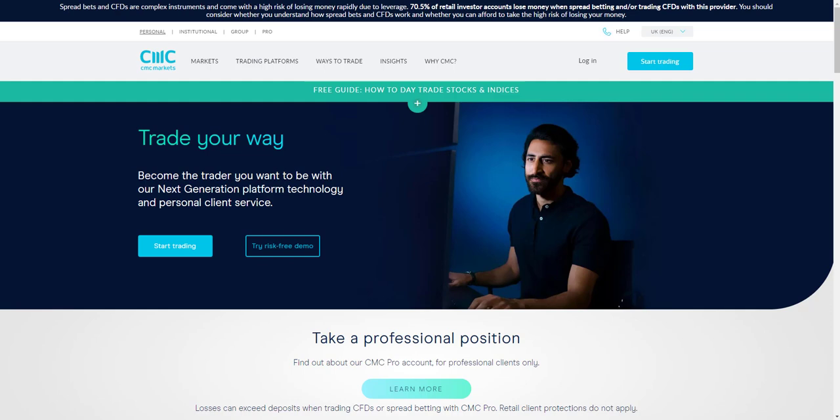Welcome to this FX Empire review of CMC Markets, a multi-asset class spread betting and CFD broker regulated by the UK Financial Conduct Authority. The broker has over 30 years of experience and is part of the CMC Group, which is a publicly traded company on the London Stock Exchange.